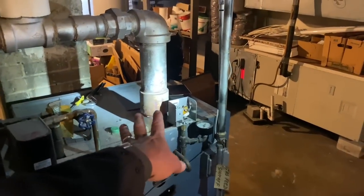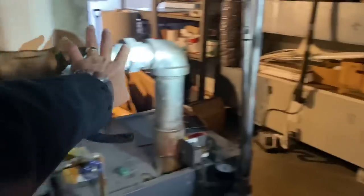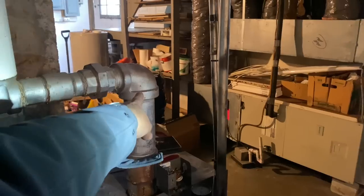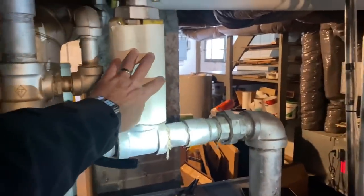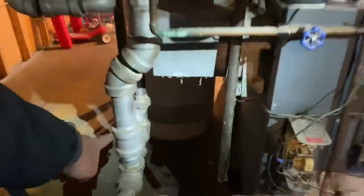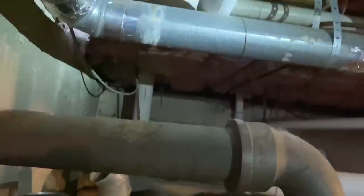That's Weil-McLain's signature EG series boilers. They have a single three-inch tapping coming up, and a lot of plumbers either continued that in three inch or they put a three-by-two cast iron reducing 90 there and came across with your header, then your equalizer going to your Hartford loop - which is right there. This is a dry return, that's a dry return, and that's a dry return. But there are actually only two dry returns with three leaving, so this pipe here connects across and goes all the way over there.